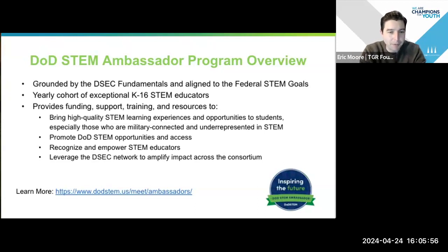One of the big things I believe in is recognizing and empowering STEM educators — those folks on the ground doing really good work — and really leveraging DSEC. It really is a network of partners, NCWIT being one of them and TGR Foundation being another, to really amplify all the work we're doing across the country so that we're working together toward common shared goals.